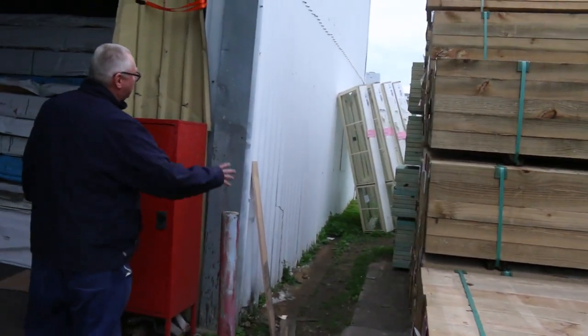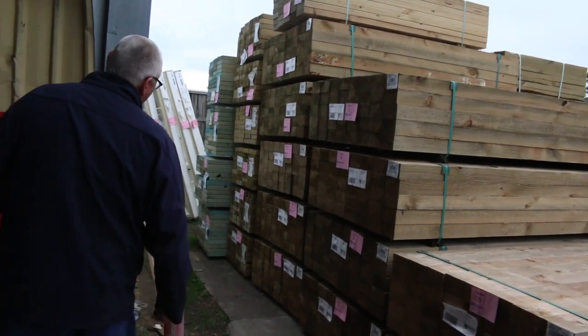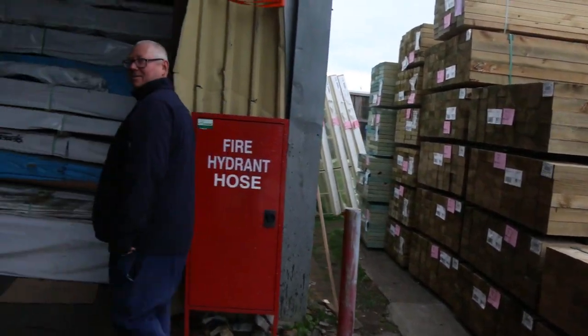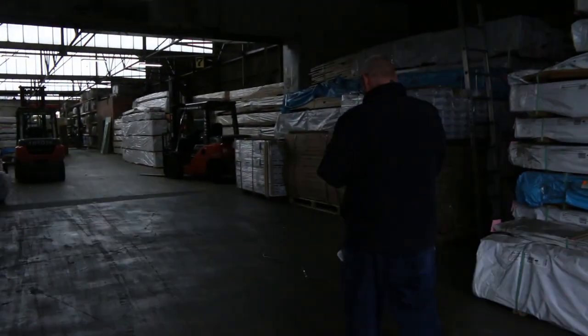That's pretty much where we start the auction tomorrow. We've got a few of the bay windows in the back there. Now making our way inside the shed.